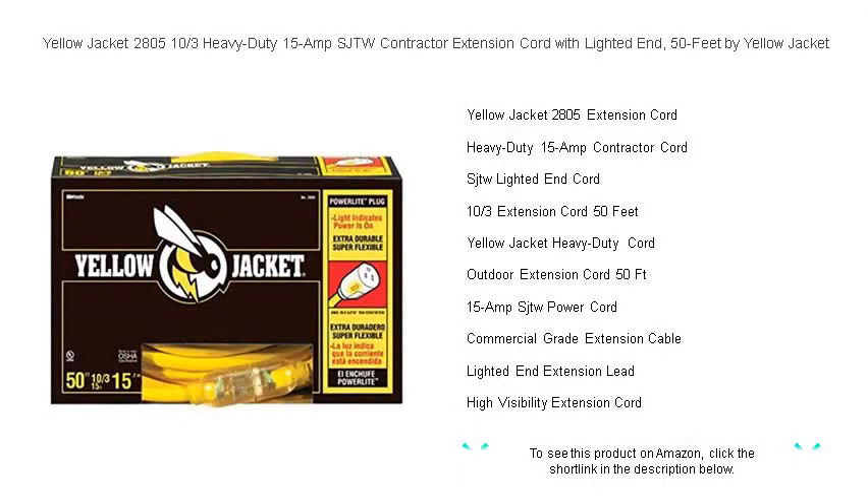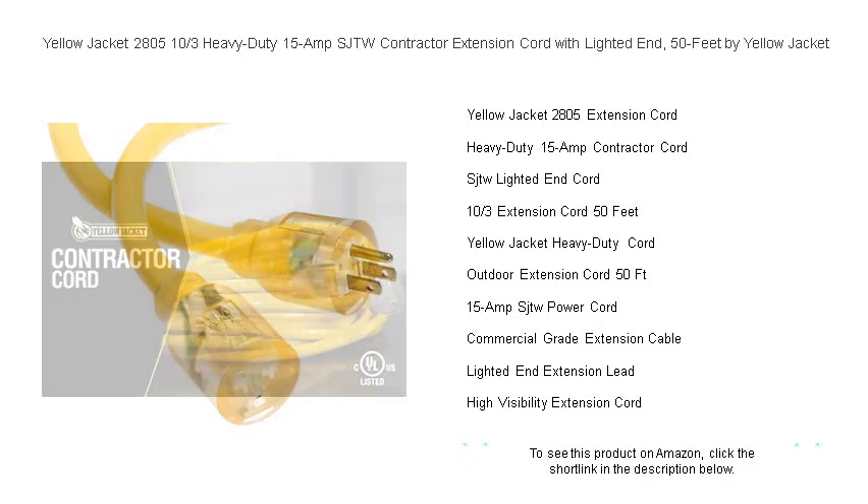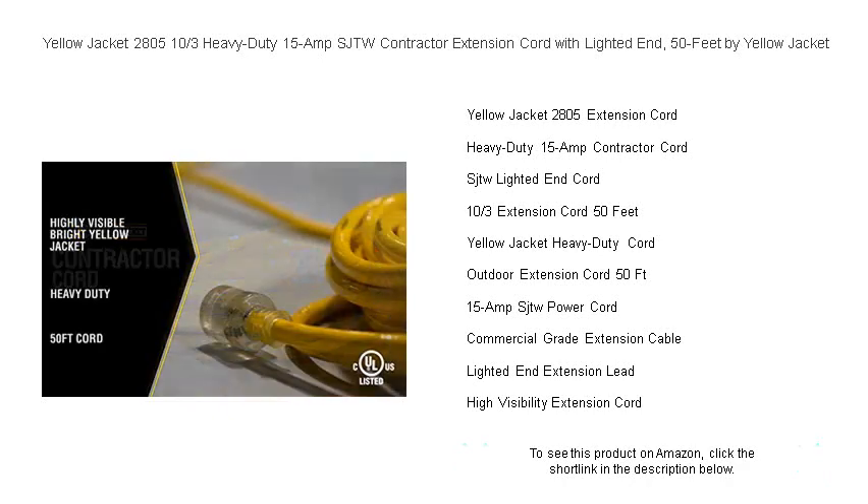Unleash the power you need, where you need it, with the Yellow Jacket 2805 and 10-thirds heavy-duty 15-amp SJTW contractor extension cord. Built to endure the demands of a bustling job site, this robust 50-foot cord promises exceptional performance for professionals and DIY enthusiasts alike. The flexible 10-gauge wiring ensures maximum conductivity.